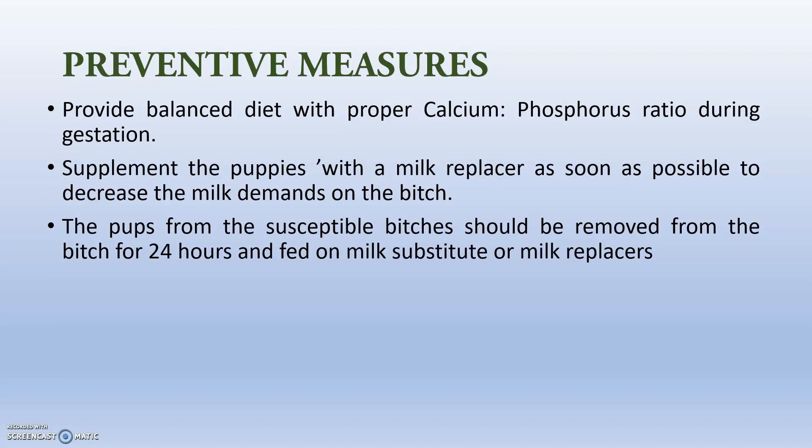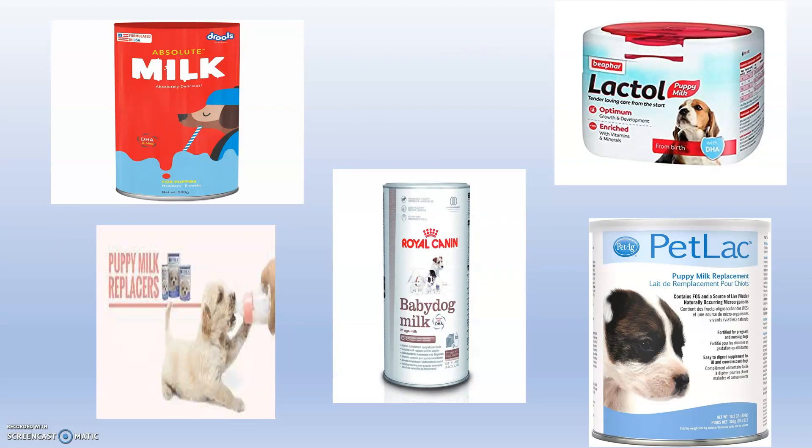Preventive measures: provide a balanced diet with proper calcium-phosphorus ratio during the gestation period. Supplement the puppies with a milk replacer as soon as possible to decrease the milk demand on the bitch. Pups from susceptible bitches should be removed for 24 hours and fed on milk substitutes or milk replacers. There are many milk replacers for canines, such as Lactol from Beaphar, Petlac from Farnam, Royal Canin puppy milk replacer, and Absolute Milk from Drools.